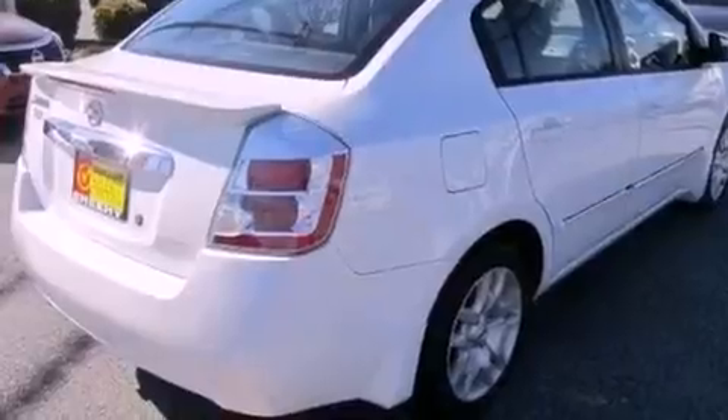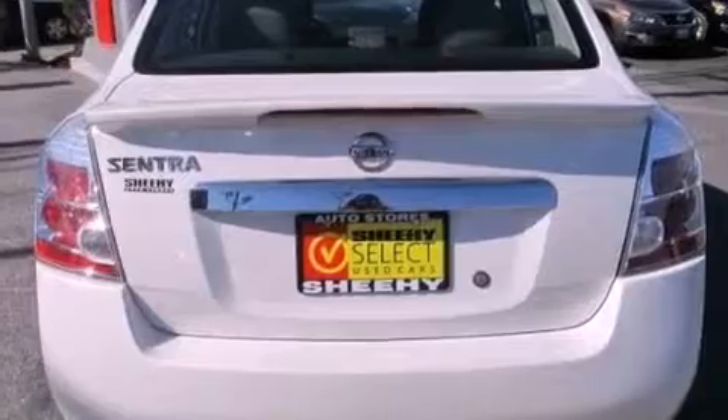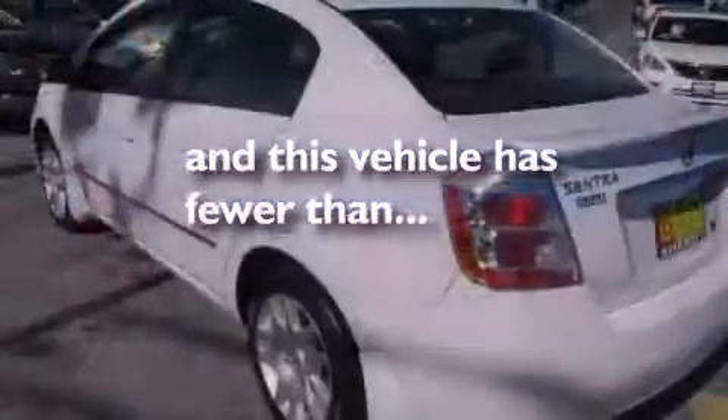Also included are a passenger side vanity mirror, a security system, an anti-lock braking system, side impact airbags, a split folding rear seat, and this vehicle has less than 19,000 miles.